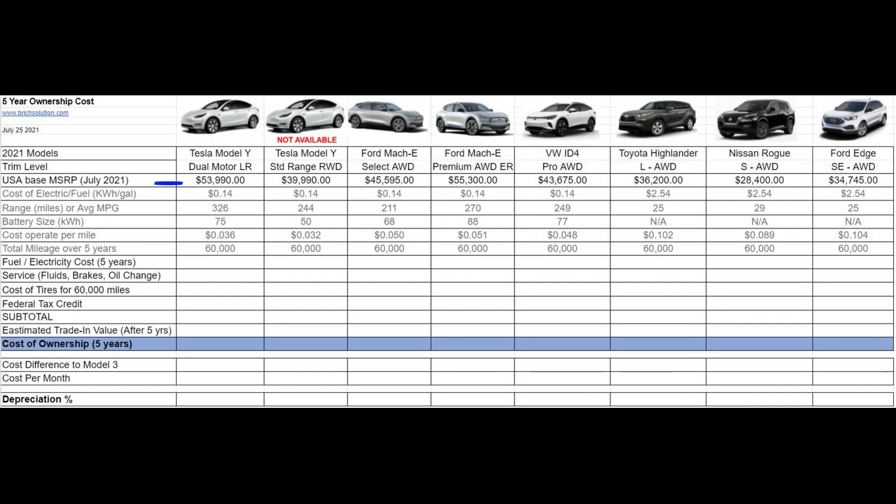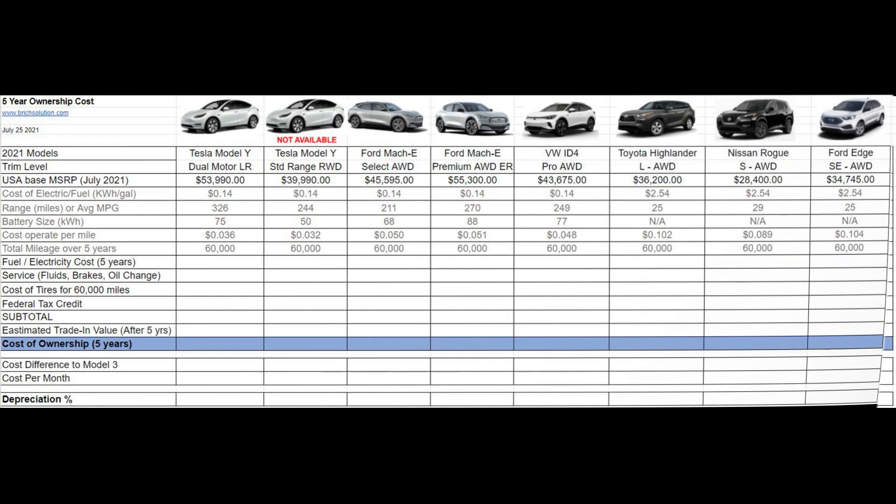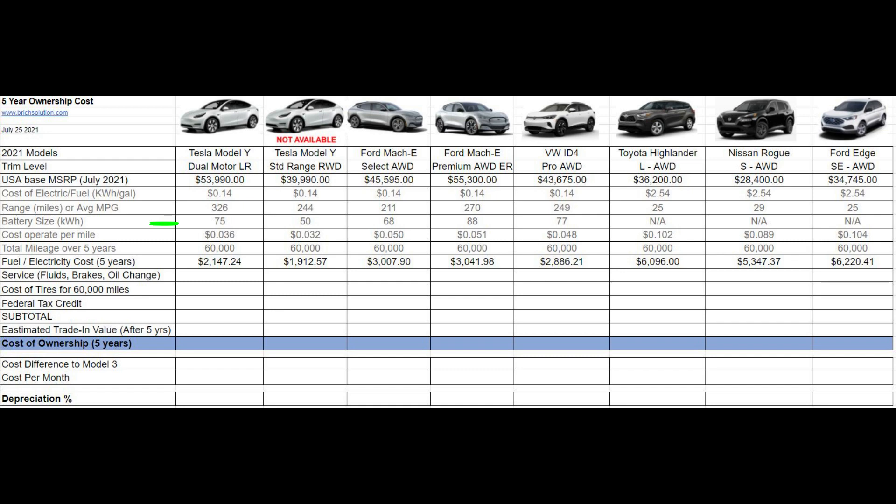On this line is the average electrical or fuel cost. The average electrical cost in the United States is $0.14 per kilowatt hour, and the average price of gas over the last five years is $2.54. This line shows the cost to operate per mile, with the Tesla at the lowest at about $0.03 per mile, and the Volkswagen ID.4 and Ford Mach-E at about $0.05.